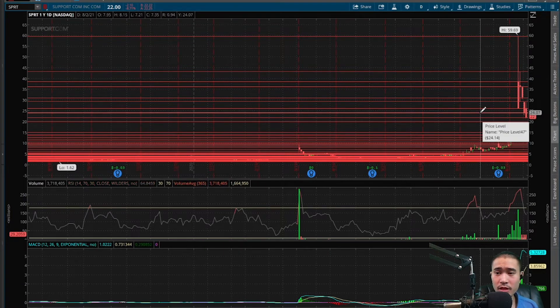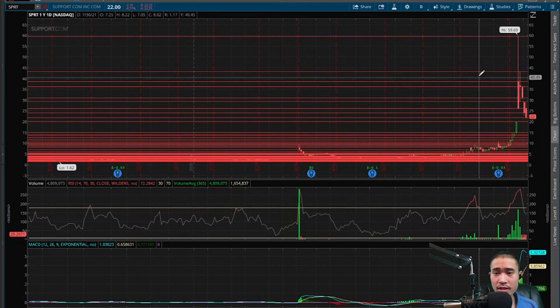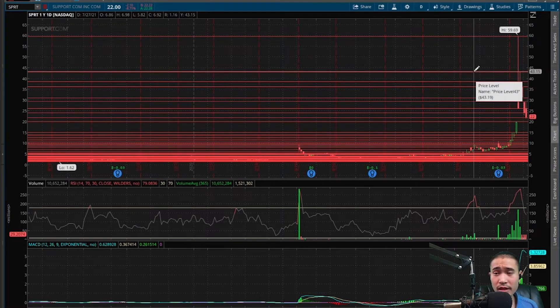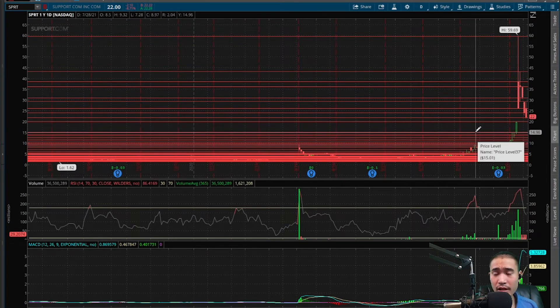So if this goes to the upside, next level of resistance would be $24, $26, $29.30, $31, $36.20, $38.60, $43.15, and then the all-time high $59.69. And if this goes to the downside, next level of support would be $20 and then $15. There's a bunch of support below $15 but we're not going to discuss that right now.